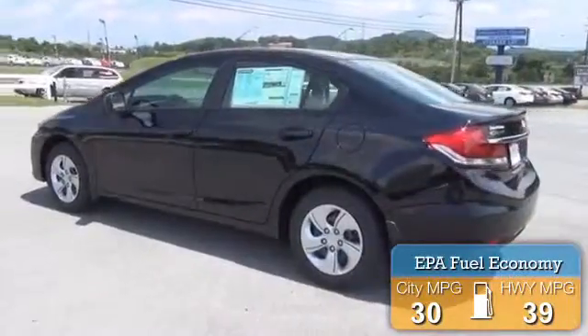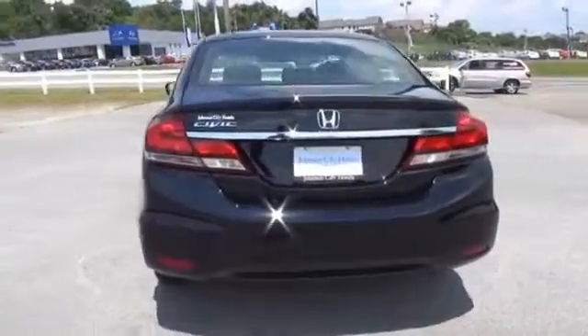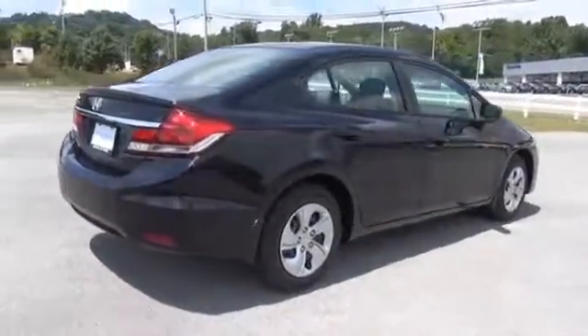Great fuel efficiency saves you money by requiring fewer trips to the gas station. The features include power mirrors, traction control, daytime running lights, and anti-lock brakes.